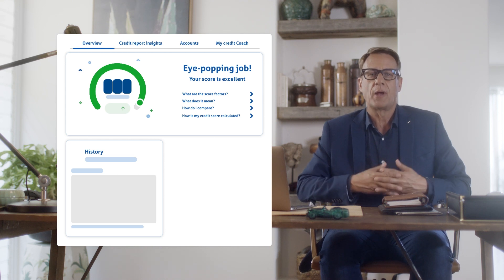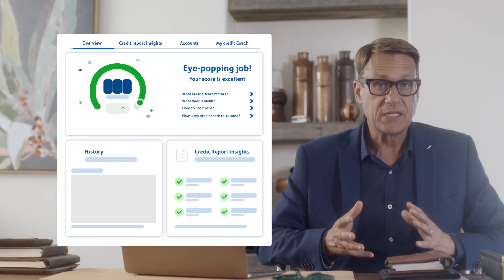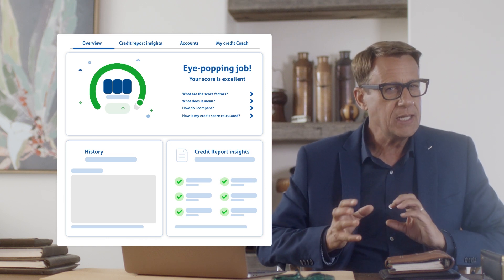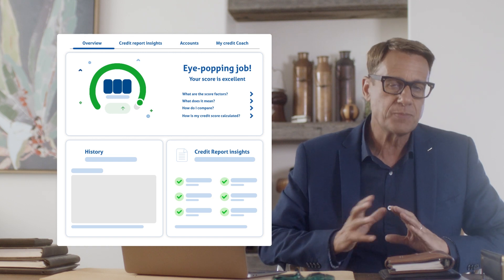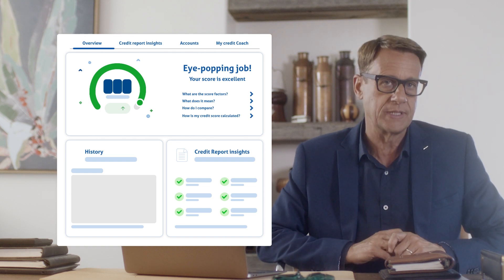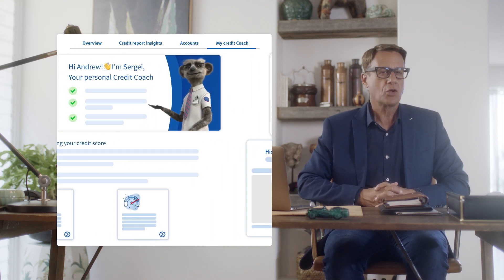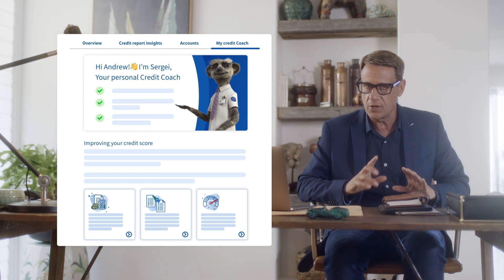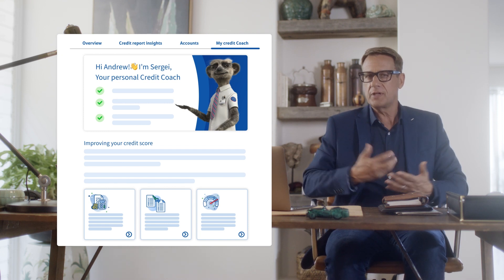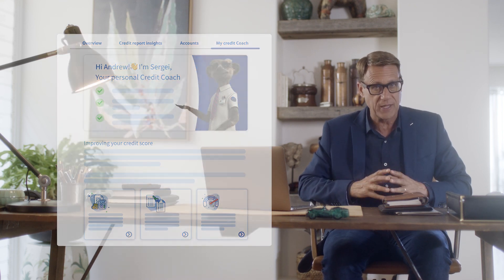You'll also get access to a range of credit report insights, including a list of open accounts and any negative listings present on your credit report, including late payments, defaults, or bankruptcies. Compare the Market's Credit Coach will also monitor and track your credit score report over time and give you personalized tips, articles, and tools to help you either get or stay credit fit.